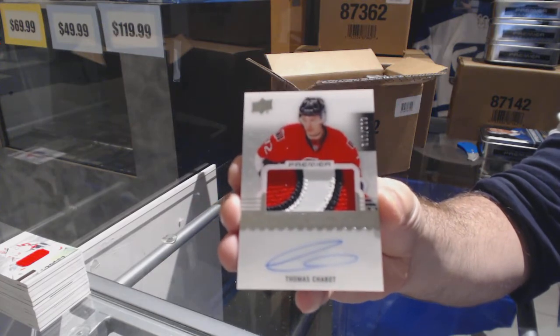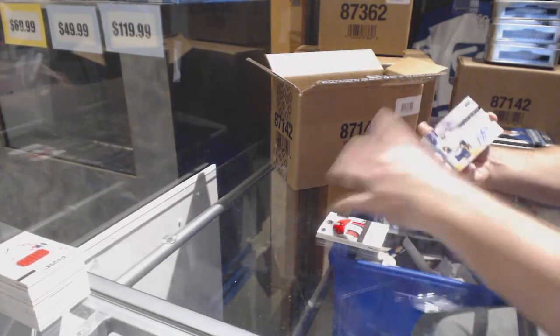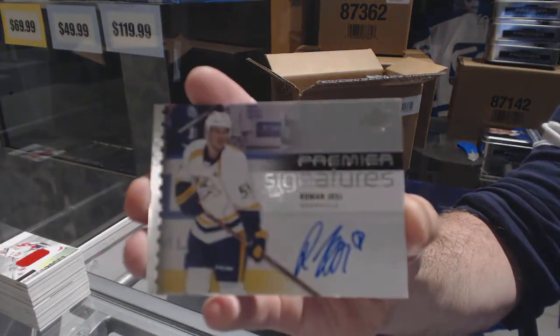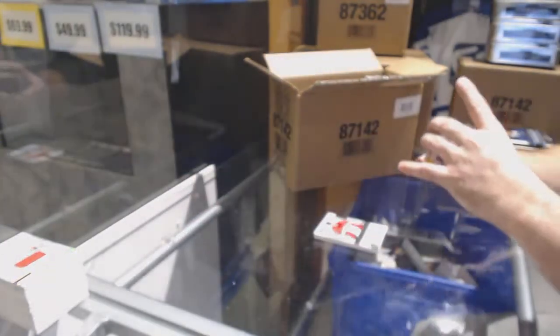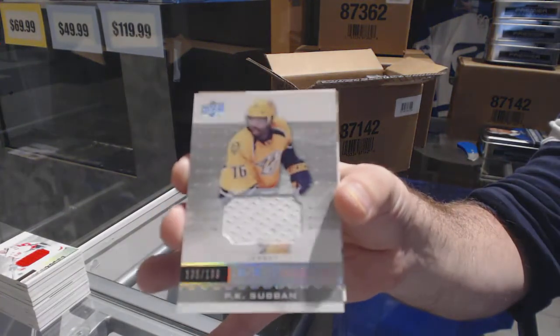The big three are short print rookies, right? For the Preds, premier signatures: Roman Yossi. For the Preds, number $1.99 P.K. Subban.